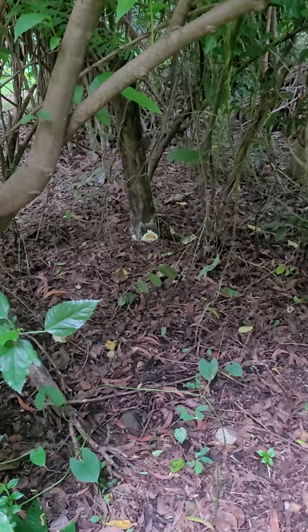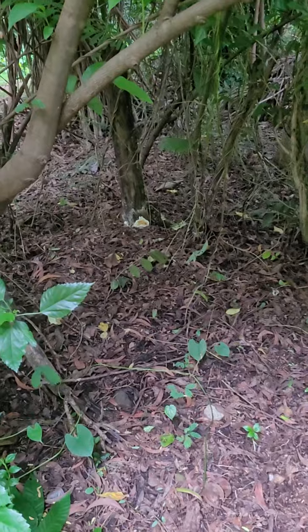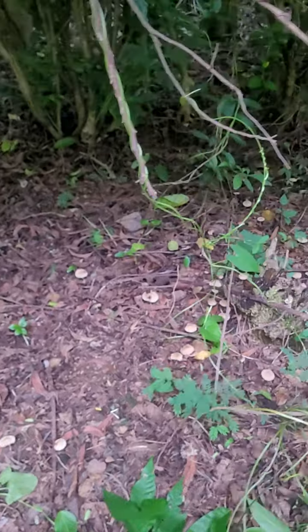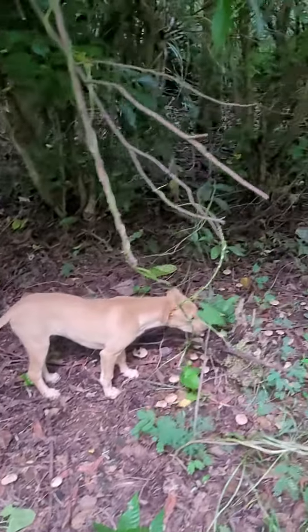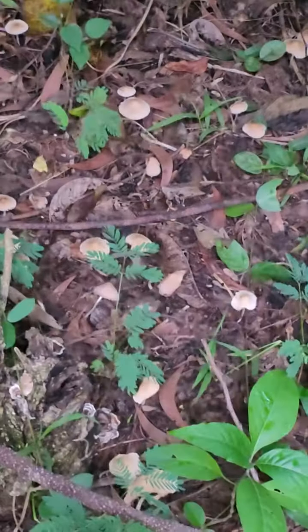Now today morning some more have appeared. But if I go near and sit and try to photograph, the dog is going to bother me. Anyway, there is a whole patch of them that has appeared.